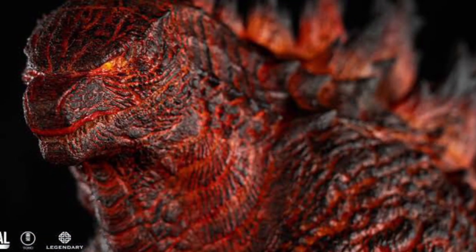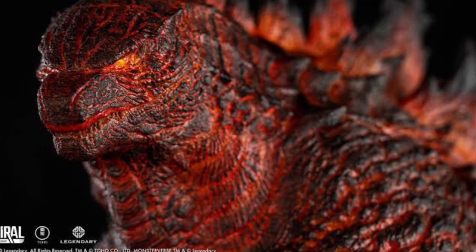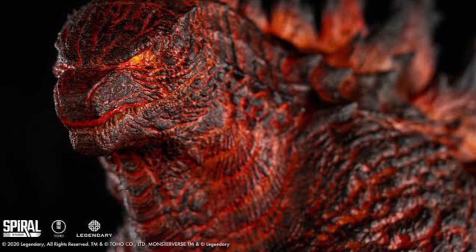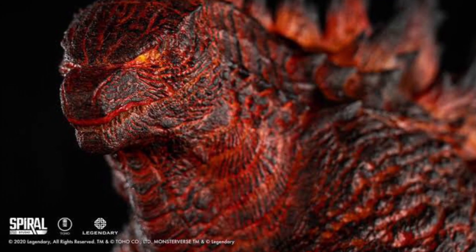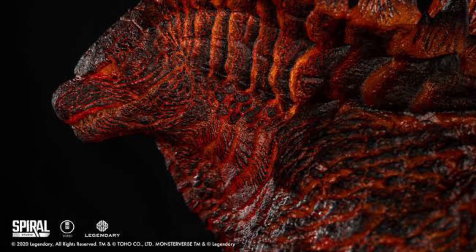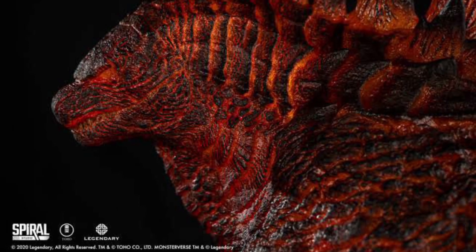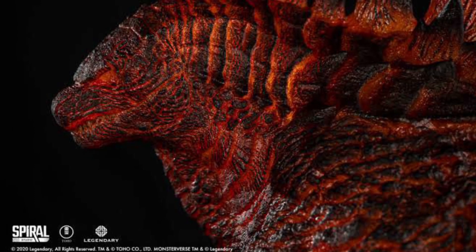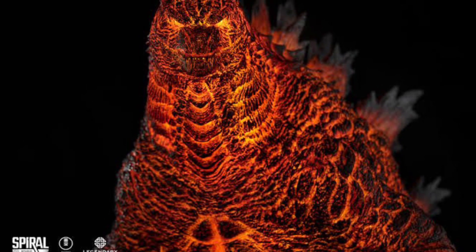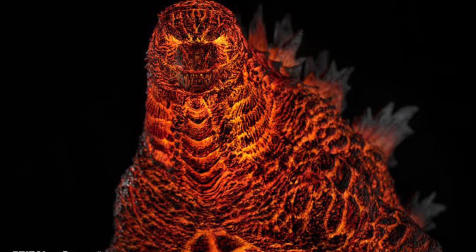Next up, we have Burning Godzilla from Spiral Studio representing the Godzilla King of the Monsters version. There are two versions: a limited edition and a standard version. The standard version has Godzilla with no Mothra wings and no extra accessories. The limited edition glows with LED lights and comes with Mothra wings, an extra base representing Boston, and other cool concept art. Size is 20.1 inches tall and 34.6 inches in length.